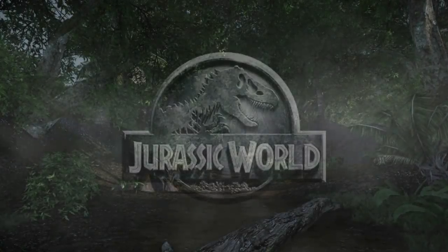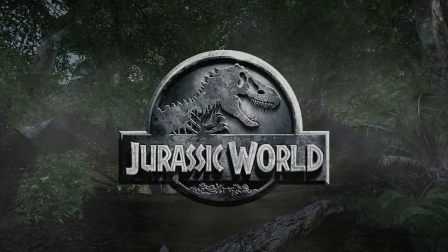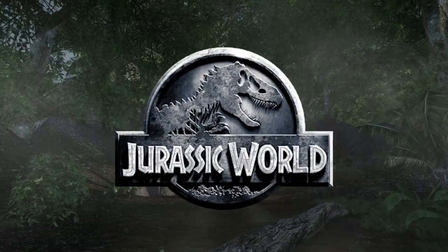Hey guys, hope you're all doing well. For today's video, I wanted to talk about something that was planned for Jurassic World.